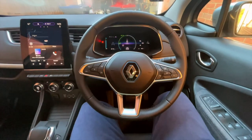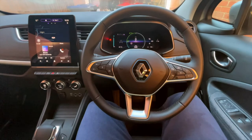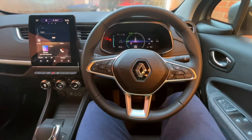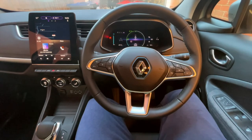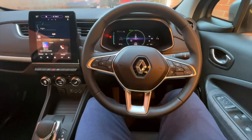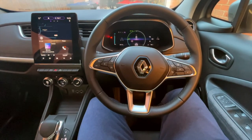So there you go — that's a little tour of the inside of the Zoe before it goes back tomorrow. You could be sitting here for not a lot of money and saving dolphins while you're doing it. It's well worth a look. Thanks for watching — see you next time.